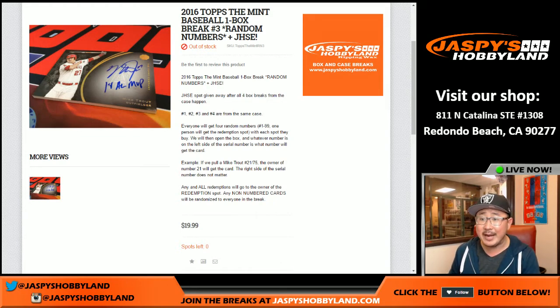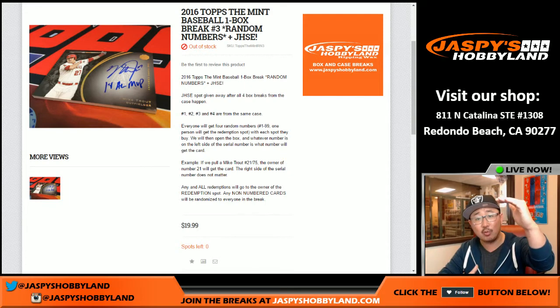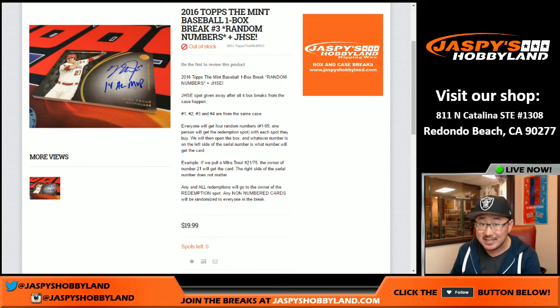Good evening everyone. Joe for Jaspis Hobbyland here doing a one box random number break of 2016 Topps Mint Baseball. It's a one box break and once we do all four boxes in the same case, we'll randomize everyone's names and one person randomized to the top gets a Jaspis holiday season extravaganza entry — 100 winners, $5,000 grand prize. Not bad for a $20 break.